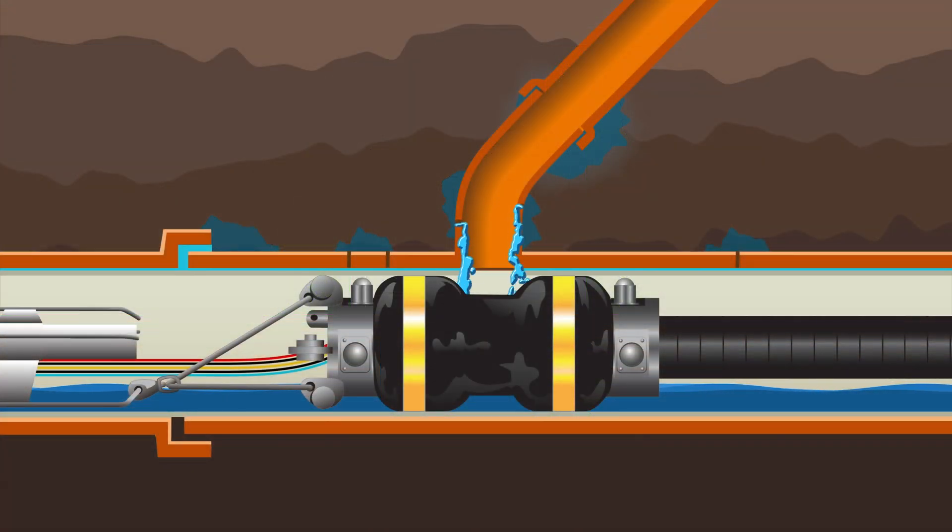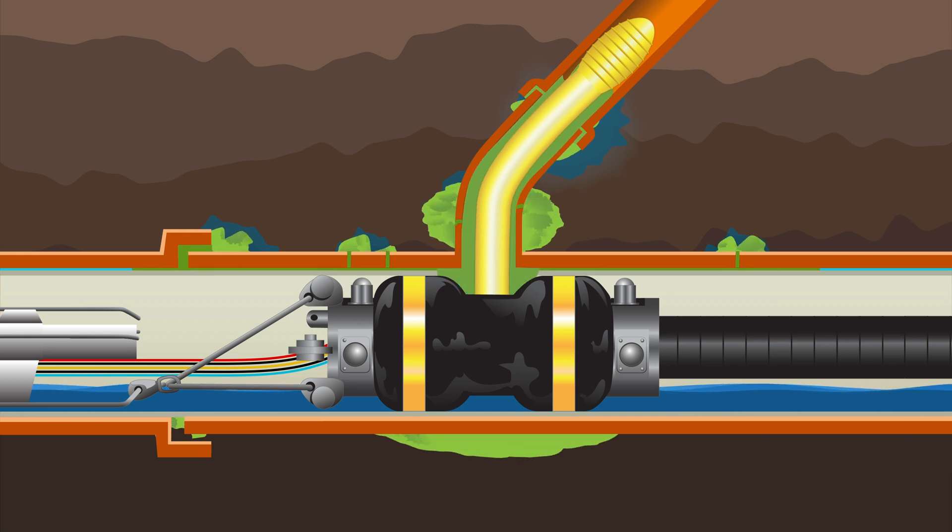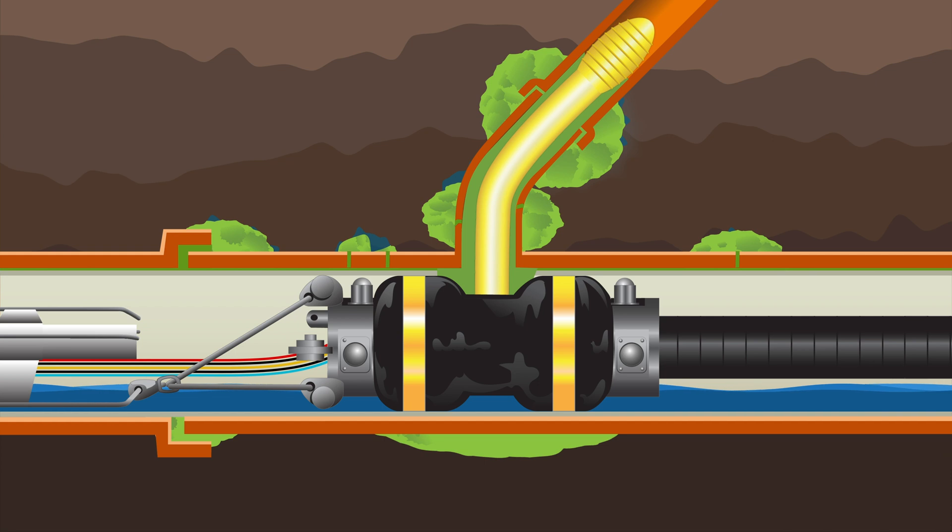The grouting process is also an excellent complement to other trenchless technologies. Prior to rehabilitation using cured-in-place pipe, for example, grouting the mainline eliminates possible resin washout from heavy infiltration. After lining, the annular space between the host pipe and the liner can be sealed by injecting grout into that space, filling the void and preventing water from entering the system at the lateral reinstatement.